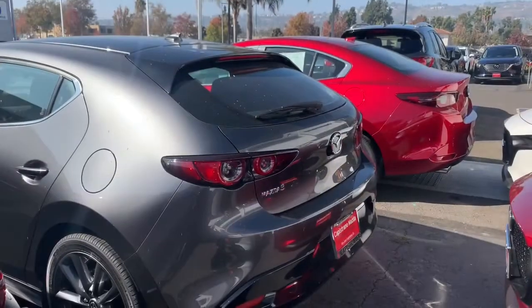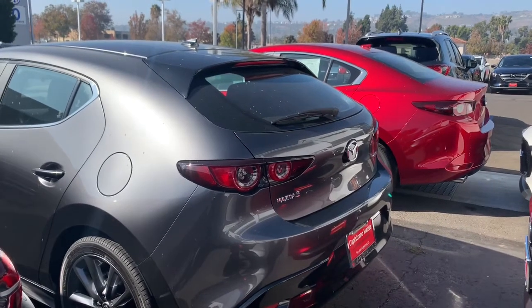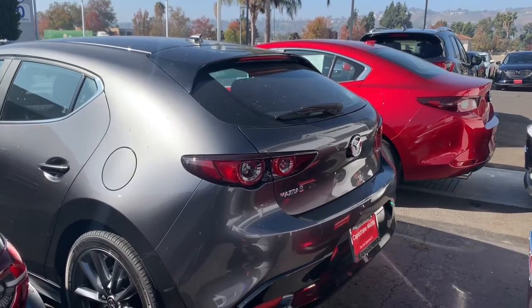We wanted to show you what the hatchback and the sedan look like in the back. For the sedan, it's a flat trunk versus the hatch, it's an open trunk. It's a really cool style — here at Capistrano Mazda, you're more than welcome to come back and take it out for another spin.